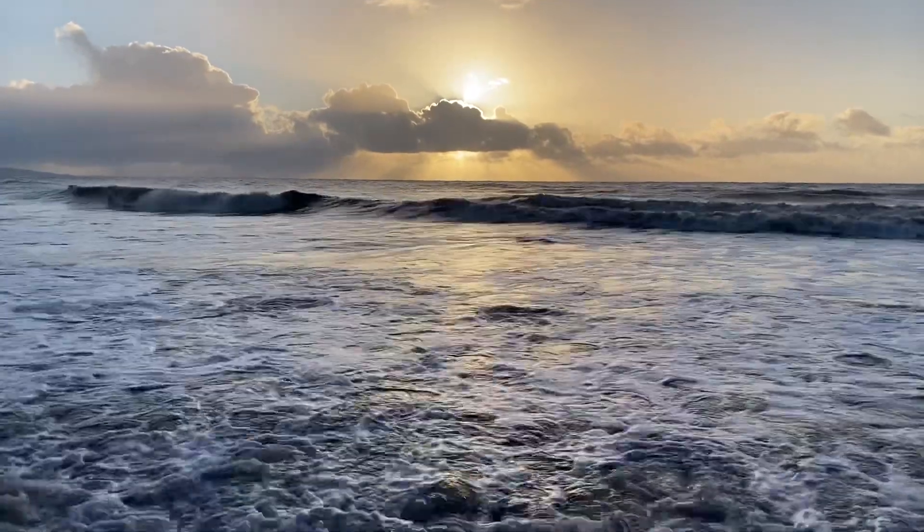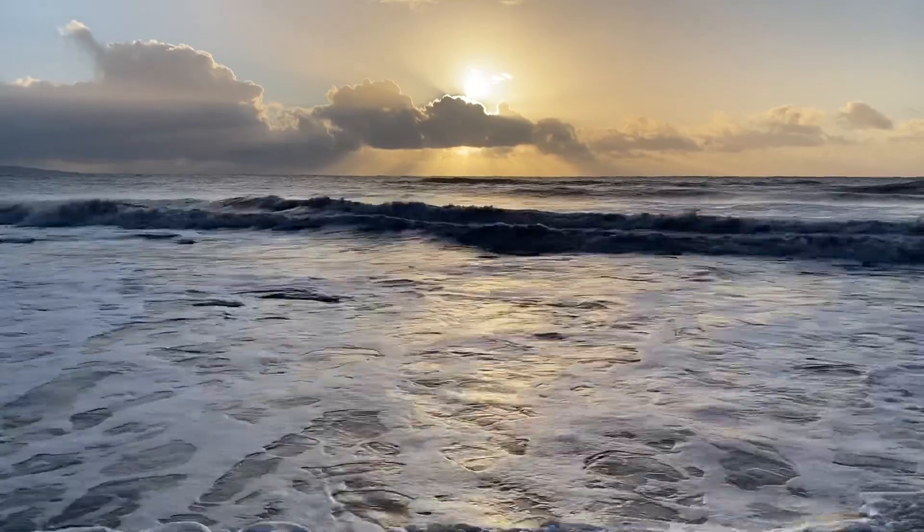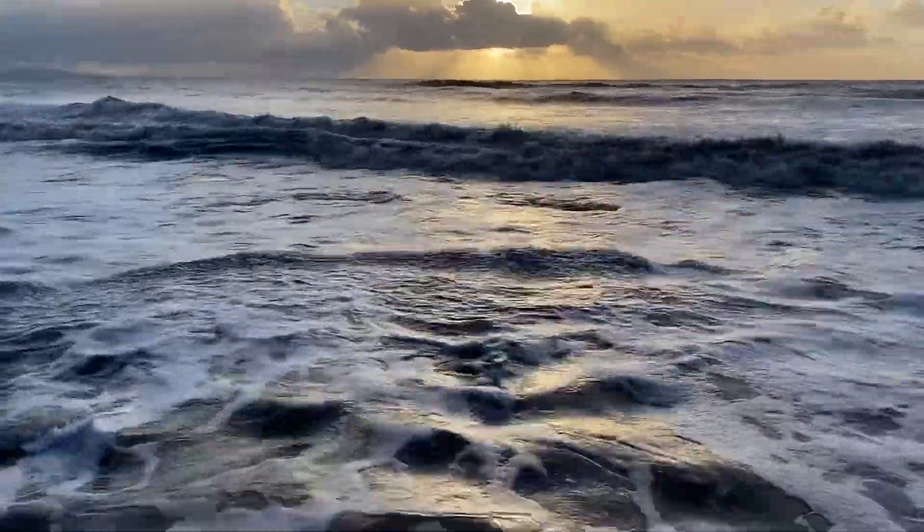A stormy old day at Lyme Regis and I'm standing down at the ammonite pavement. You can see the ammonites there on the limestone platform.